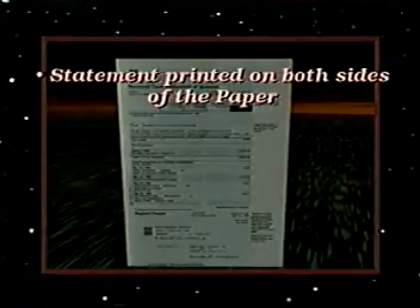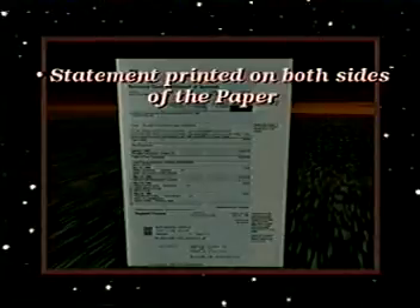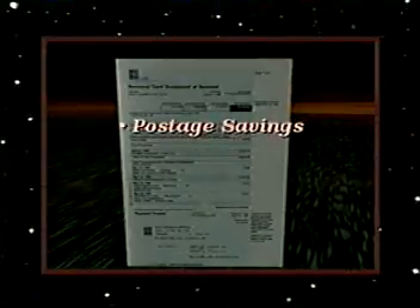which is approximately 8,000 miles end-to-end, or roughly a trip from New York to Hong Kong for the membership miles group in the audience. This also translates into more favorable postage rates due to the reduced weight of each statement.